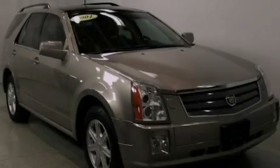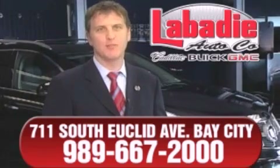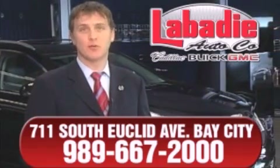Please call us today for more information on this great vehicle. Hi, I'm Mark Labadee and I'd like to personally thank you for visiting our website. We're a family-owned business and have been doing business for over 60 years in mid-Michigan.